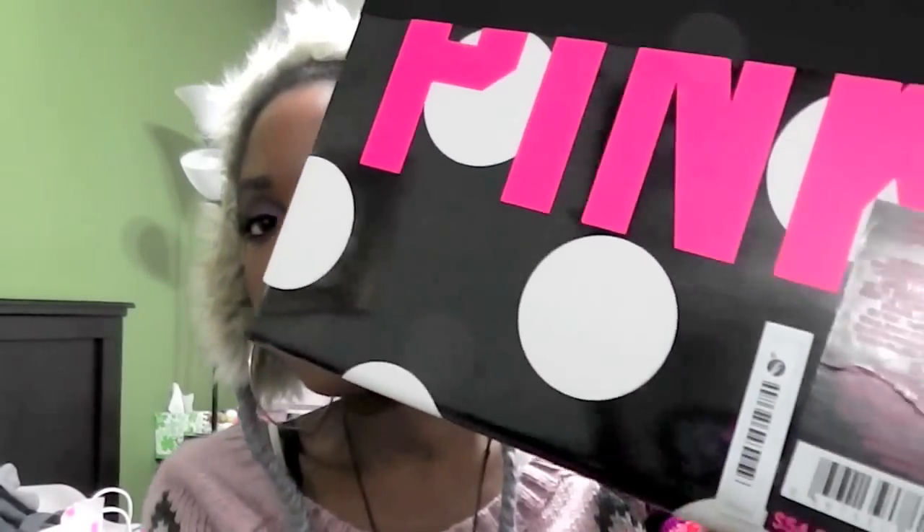This little security tag was the bane of my existence on Saturday. They didn't deactivate it properly, so every time I walked through any store it would go off — so embarrassing, since I wasn't stealing! Eventually a lady from Forever 21 just ripped it off for me.